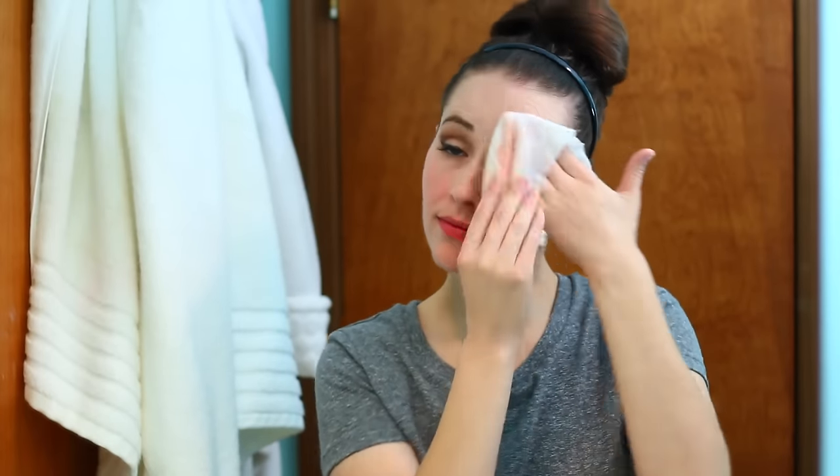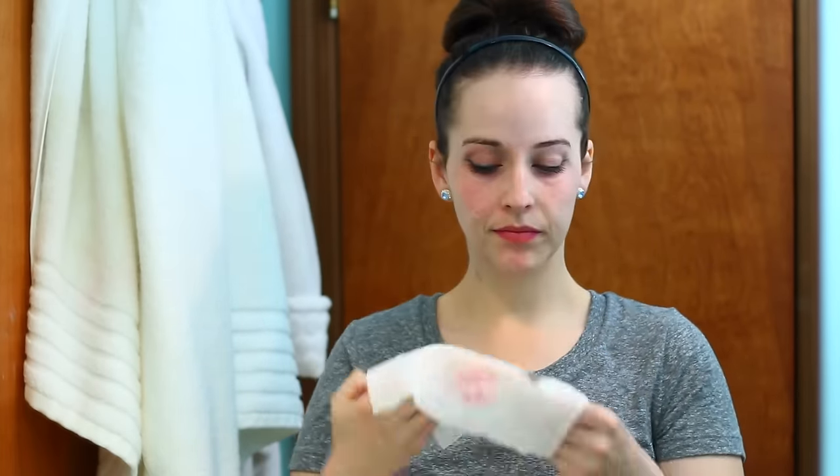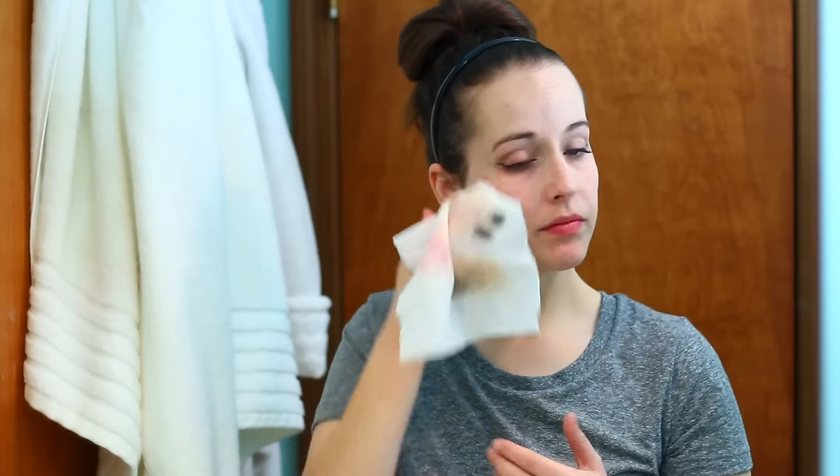I am very gentle in this step, but I also don't try to remove every last trace of makeup because I'm going to be cleaning this area next. I set the towelette on my eyes for a few seconds to loosen things up, then wipe everything away and get my lash line really well if I have eyeliner or mascara on. I pause after pinching down on my lashes because letting the makeup remover soak in a little more makes the mascara easier to remove.